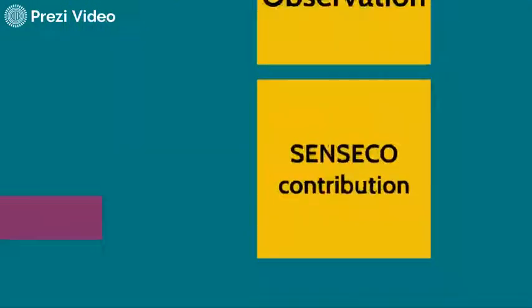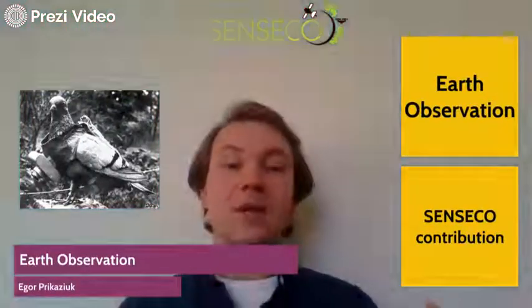Those four topics are the topics of the following videos. Please stay tuned.